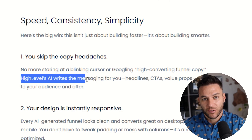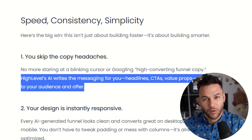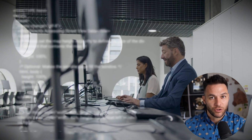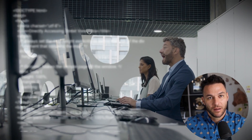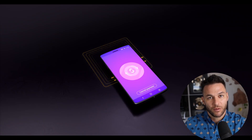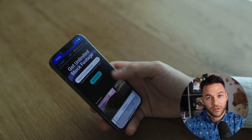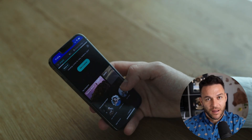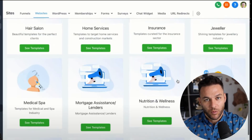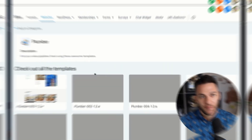Every page in your funnel needs a clear, specific call to action that tells people exactly what to do next — not vague stuff like 'learn more' or 'click here.' Use action words that create urgency: 'Claim my free trial,' 'Book my strategy call,' 'Get instant access.' The more specific and benefit-driven your CTA, the more people will take action. And don't forget about mobile optimization — more than half of all web traffic comes from phones now. High Level templates are already mobile responsive, but you should still test everything on your phone to make sure it looks good and works smoothly.